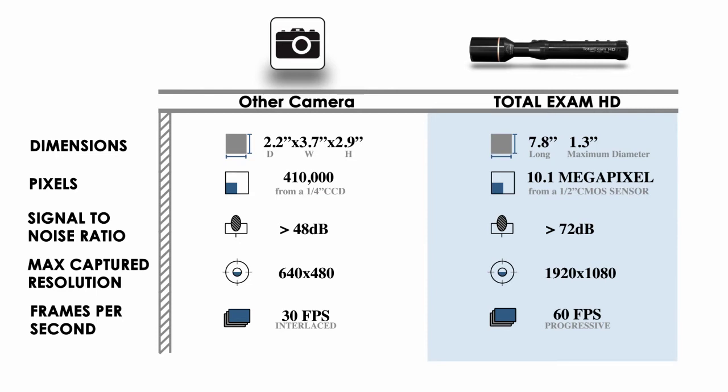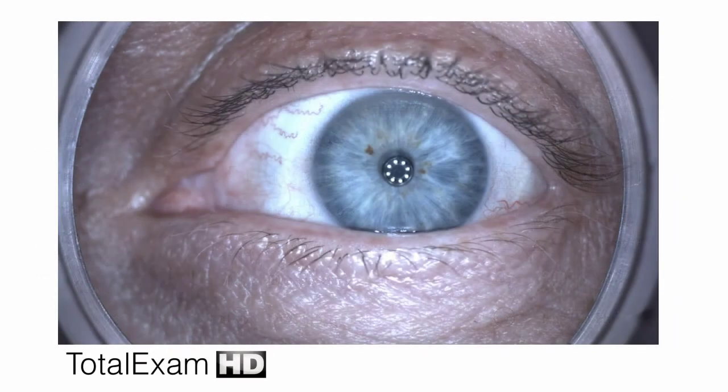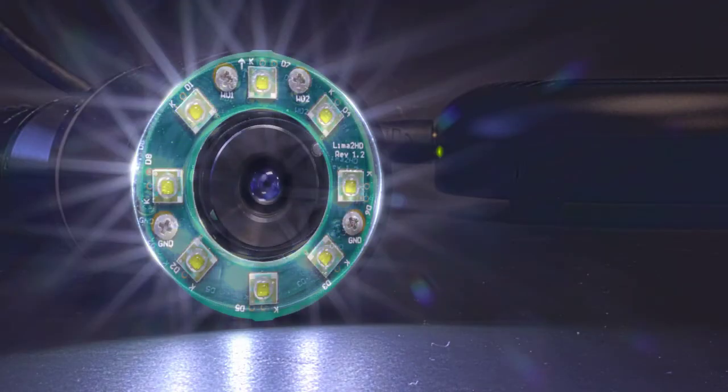Among other features, the Total Exam HD is smaller, has significantly higher resolution, a user-friendly intelligent freeze frame grabber, superior lighting, modern design, and is easier to handle and operate. It features progressive high-definition images, compared to interlaced standard definition images, providing more than six times the resolution for an incredibly sharp picture.